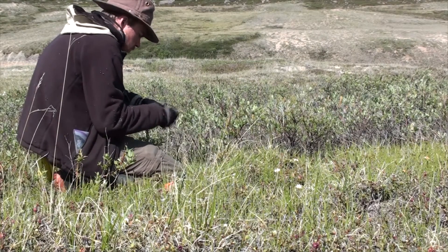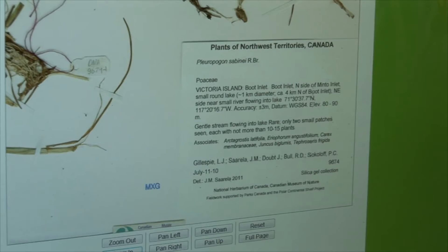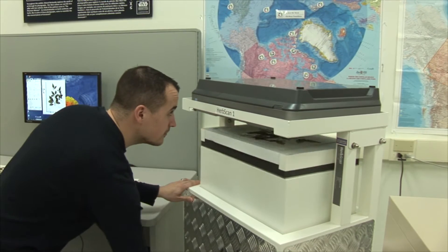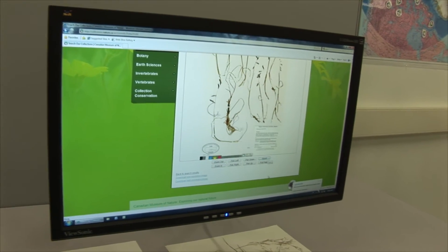When we talk about digitization, we mean a couple of different things. Primarily, the first component of digitizing museum collections data is capturing the information on specimen labels in a computerized database. The second part is capturing images of the actual specimens. Imaging technology is increasingly easier to use and access, and once you have an image and the collection data, you've got a digital representation of that object in the collection here. That information can very easily be shared with the world online.